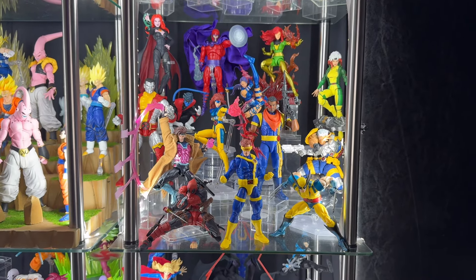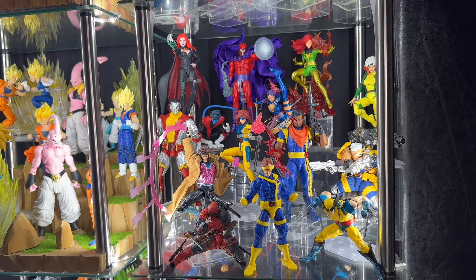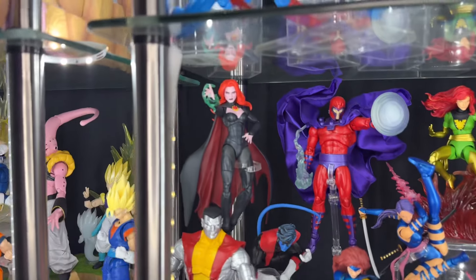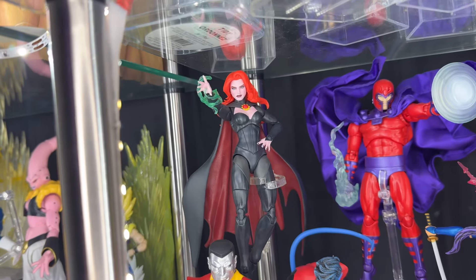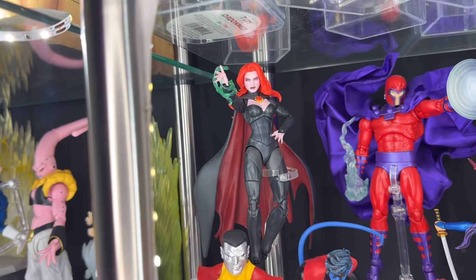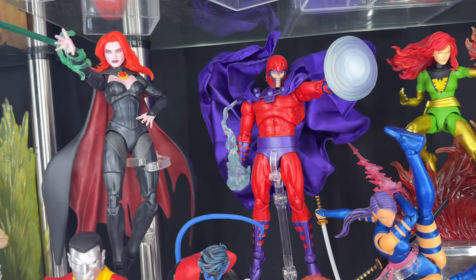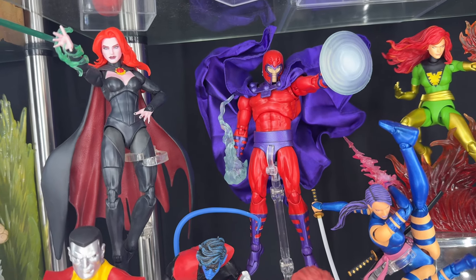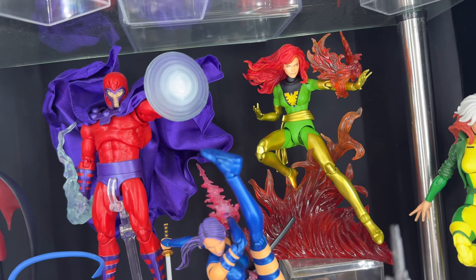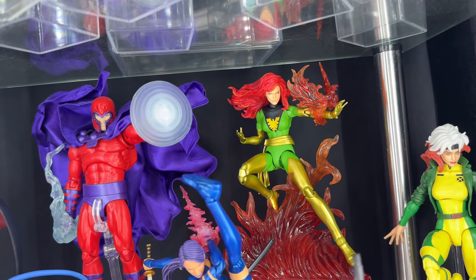Here we have the X-Men display — another one I recently updated, probably about two days ago. I recently picked up the Mafex Phoenix Jean right there. Here starting off we have a Marvel Legends Goblin Queen or Madeline Pryor — they don't have a Mafex yet so I'll have this for now. Here we have the Mafex Magneto — the newer version in classic look — he just looks so good, the articulation and accessories are great. Here we have the Mafex Phoenix Jean, recently picked up. She unfortunately didn't come with accessories, but I have flame effects and a little phoenix bird fire effect from The Legend.